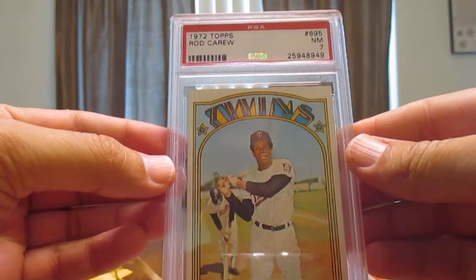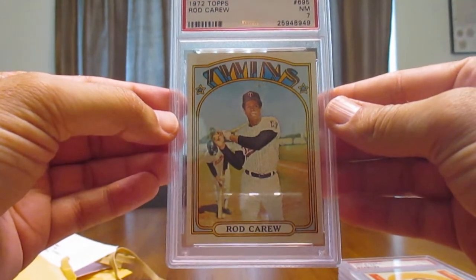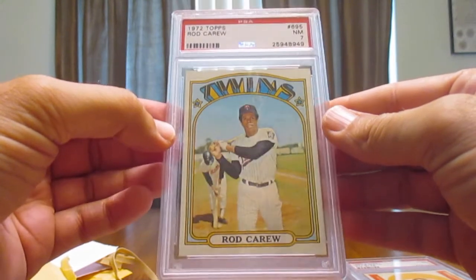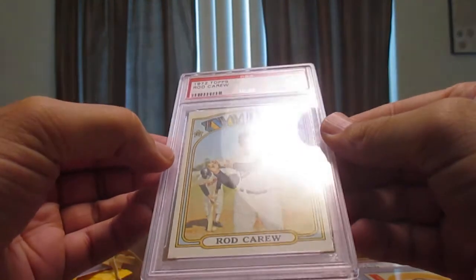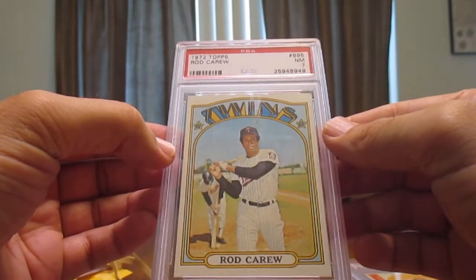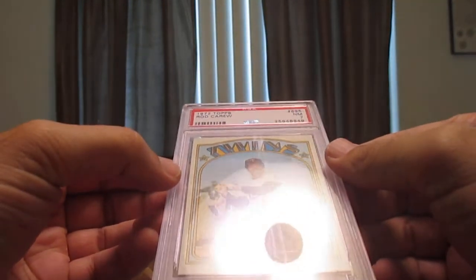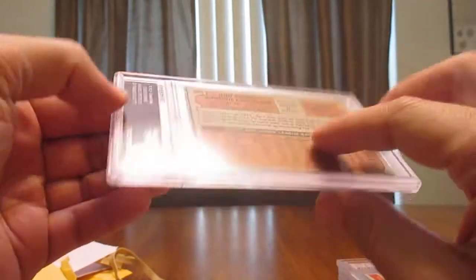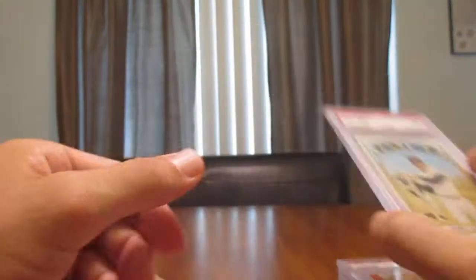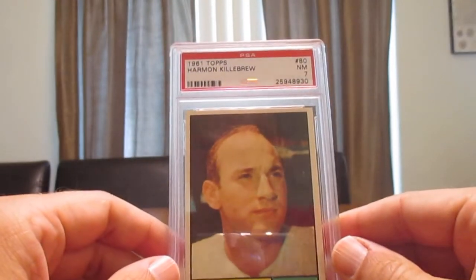Here's a really nice 1972 Topps Rod Carew. This is a short print — high number 695. I have an action card graded a 7 as well, but it is not nearly as nice as this. This 7 is probably one of the nicer 7s I've seen in a while. The corners, centering — everything looks perfect just from the eye. Perfectly dead center, four sharp corners, all the edges are nice, and I don't see any surface wrinkles or creases. The back is clean too. I feel for the guy that got this graded — tough grade of a 7, because it looks like it could be an 8 or higher. I paid a lot for it, but considering how nicely centered it was, I'm even more pleased now that I have it in hand.